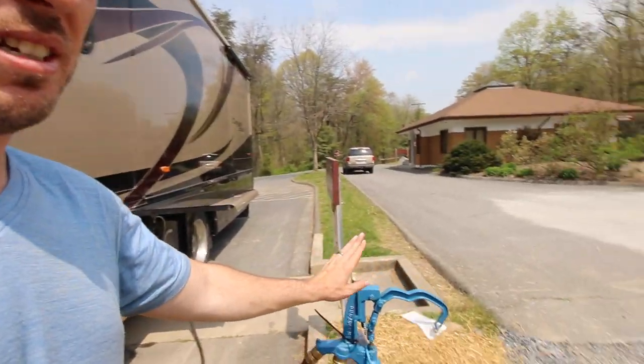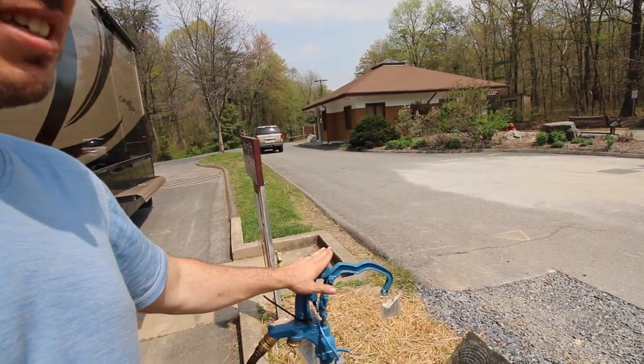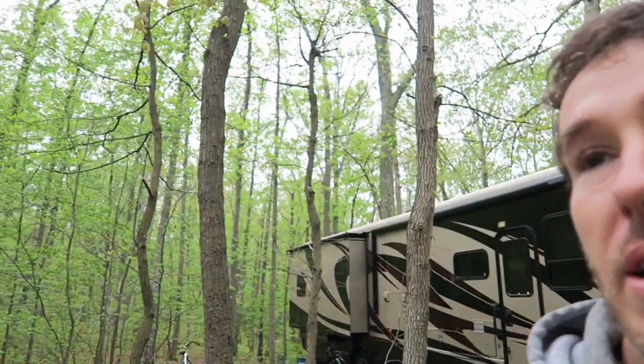This place doesn't have full hookups, but it does have electric at least, and it has cell phone signal. So we're fine with this place. It's 37 bucks a night instead of about 70 plus for a lot of the other places we looked at close to D.C. We're going to fill up our water tank before we get into our site, and then we can dump at the dump station as needed. We made it into our campsite at Little Bennett and it's pretty nice. It's a county park so we've actually got some trees around us for a little bit of privacy.